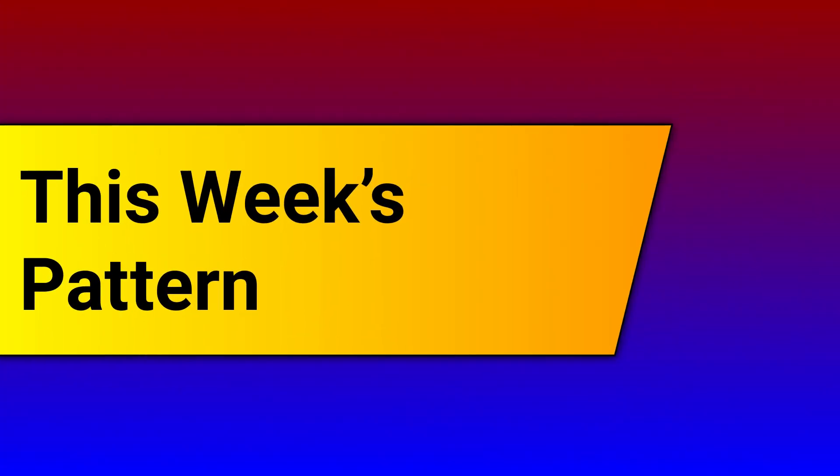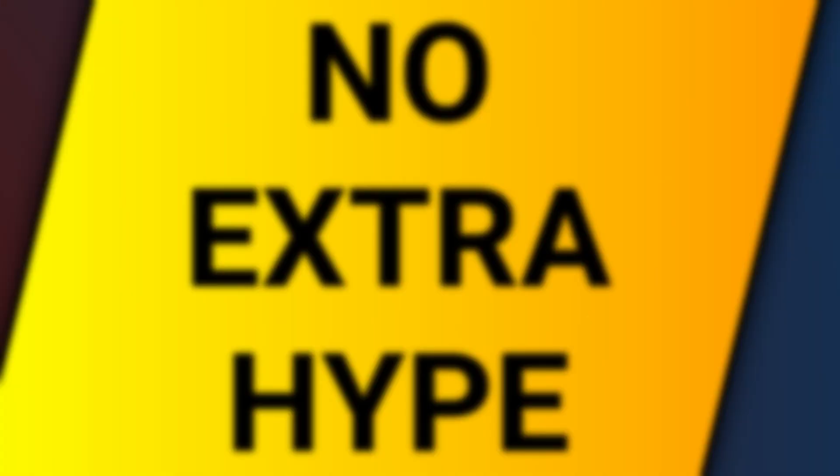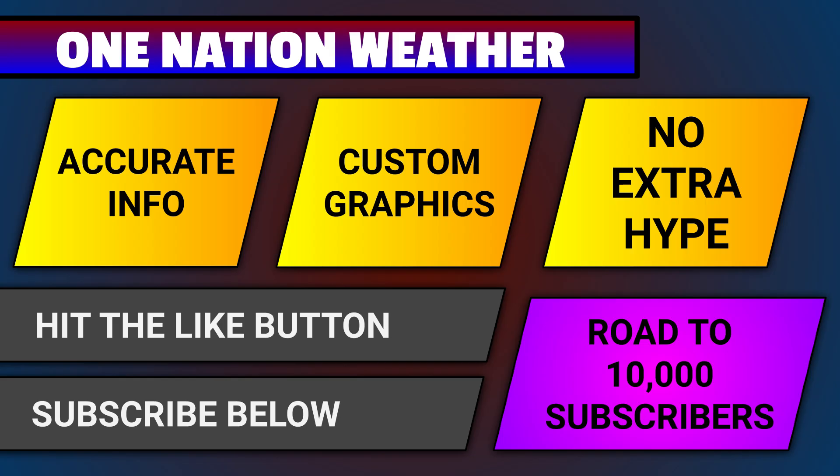Before I jump into a breakdown of this week's pattern ahead, here's a quick reminder that right here at One Nation Weather, I provide accurate info, custom graphics, and no extra hype in every forecast. If you do enjoy this video and you have not already, I'd love it if you'd hit the like button and see if you're subscribed to the channel down below.